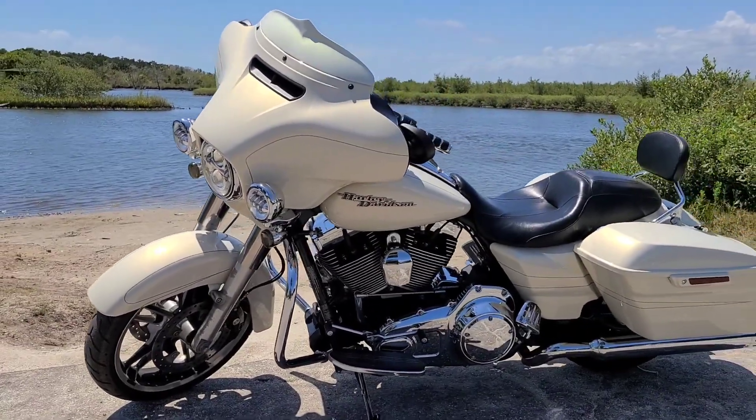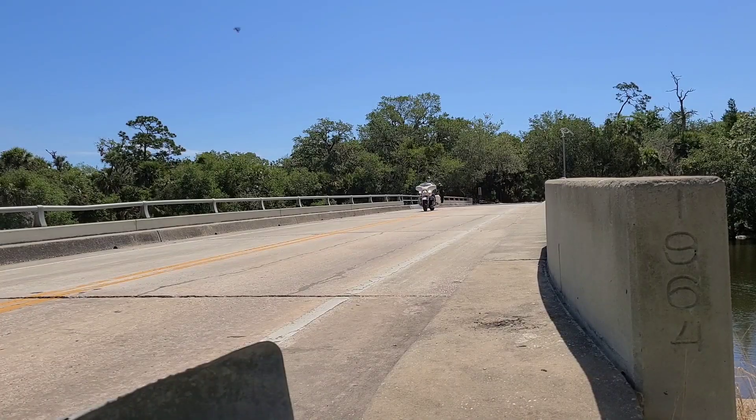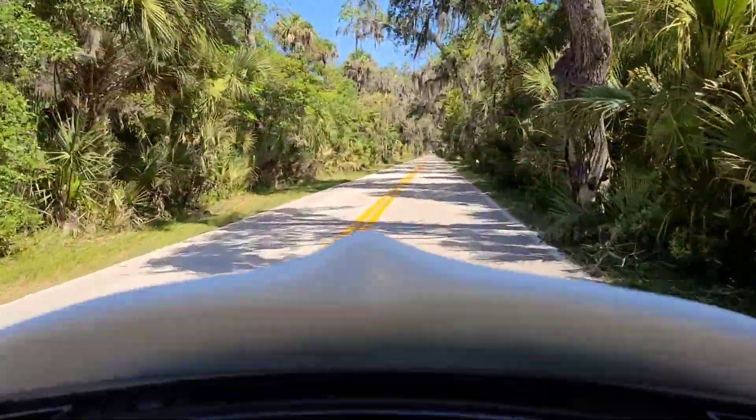First off, I'm feeling the 49mm front fork tubes, which were a dramatic improvement from the 41mm of just the year before. You're talking the 103 cubic inch motor with a high output 255 style cam — definitely a hell of a torque monster, about 72, 73 horsepower.